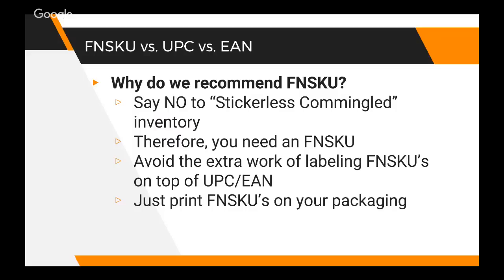Don't use stickerless commingled inventory. What's way easier is just print the FNSKU on your packaging. We're designing this packaging anyway - why would we print the UPC on there? That's a barcode recognized through Walmart and Target and whatever else, but we're not selling our product at Walmart right now - we're selling it on Amazon.com. So we're just going to print the FNSKU. If our baby towel ends up landing a deal with Walmart in a few months, we'll do another production run and put the UPC on our packaging then.